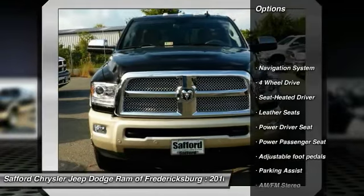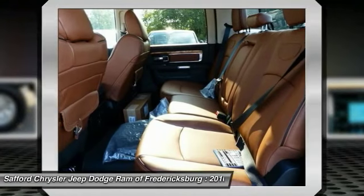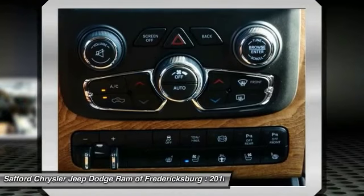Traction control. Anti-lock braking system. Power passenger seat. Running boards. Navigation system. Four-wheel drive. Bluetooth wireless data link for hands-free phone. Air conditioning. Front power steering. HomeLink garage door opener.